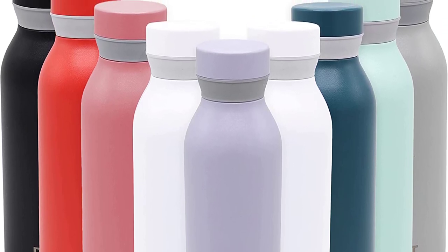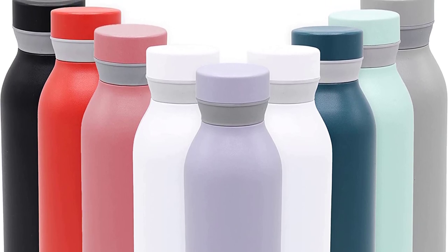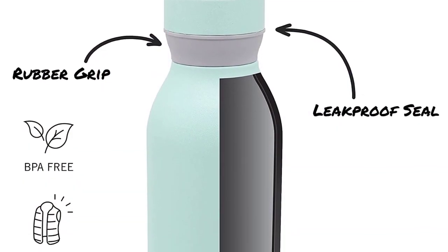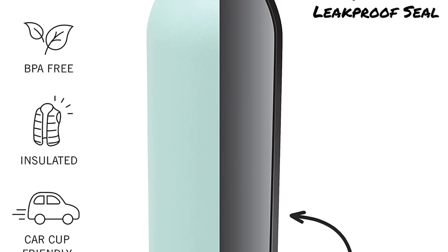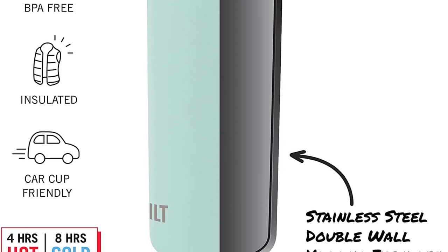Made of high-quality food-grade 18-8 stainless steel with double-wall vacuum-sealed construction, it helps prevent condensation from forming on the outside. It features a silicone rubber grip that is comfortable to hold. It's designed for easy and convenient cleaning — both lid and body are dishwasher safe.